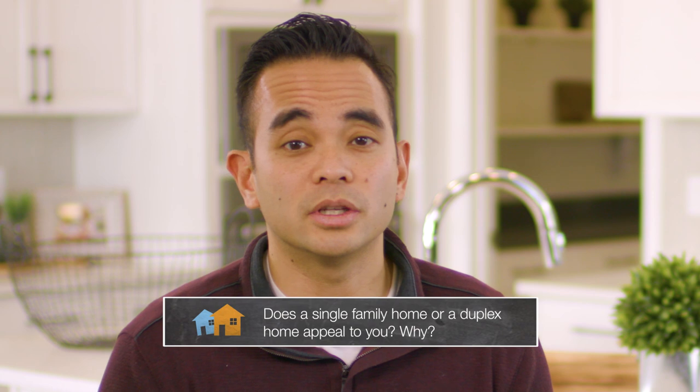Do you have anything else to add? No, I think we covered everything. So the question of the day is: does a single-family home or a duplex home appeal to you and why? Let us know in the comment section below.